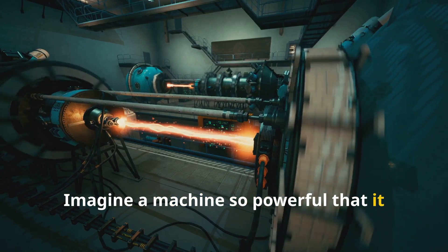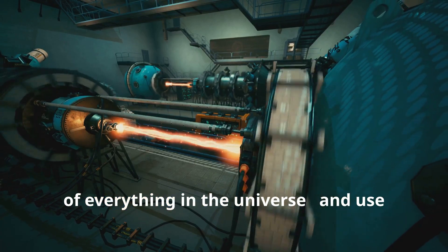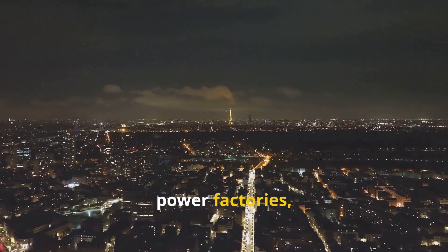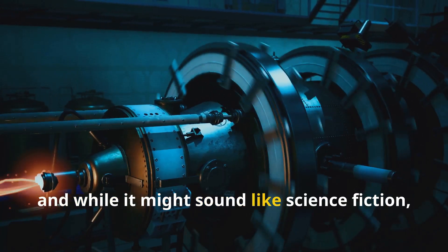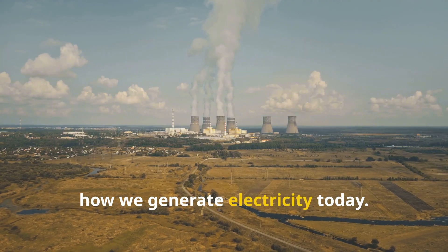Imagine a machine so powerful that it can split atoms, the tiny building blocks of everything in the universe, and use that energy to light up cities like Paris, power factories, and run submarines beneath the ocean. This machine is a nuclear reactor, and while it might sound like science fiction, it is a very real and important part of how we generate electricity today.